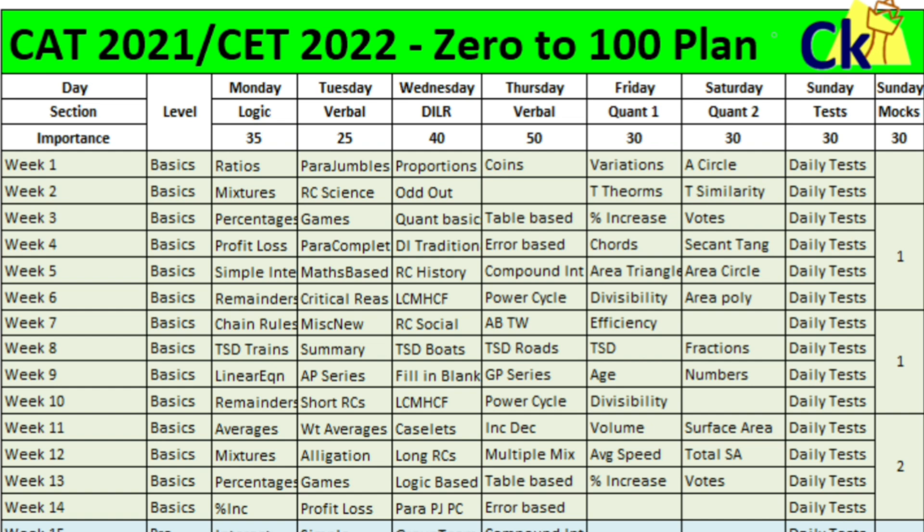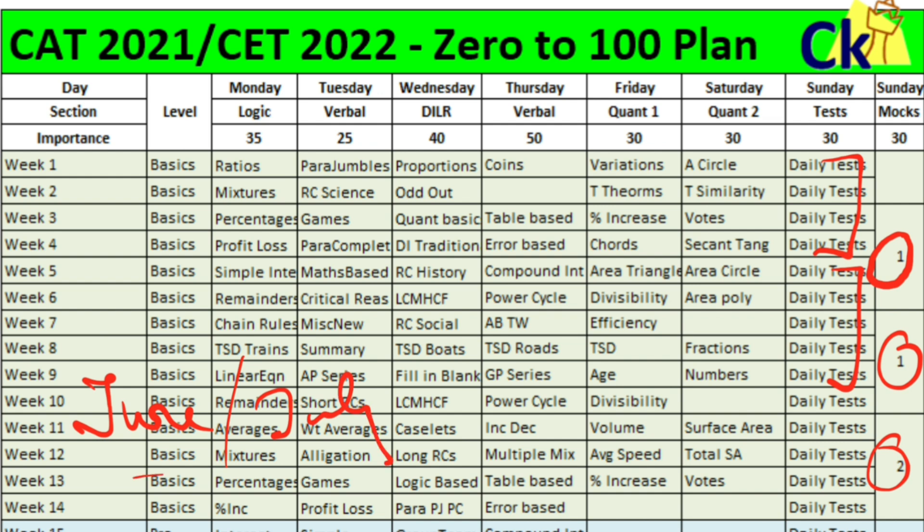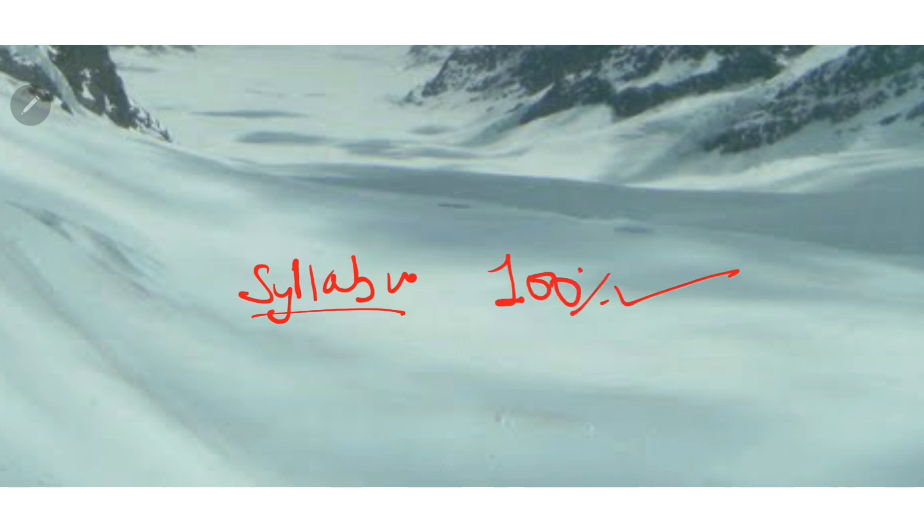Today I won't talk about the mocks, but the first question that comes to mind is how many mocks should I give. Your target is simple — one mock every month from now, starting for the CAT exam till at least June or July. The most common argument against giving mocks is: 'I haven't completed the syllabus yet.' Let's assume you complete the syllabus by June — can you score 100% on the exam? No.